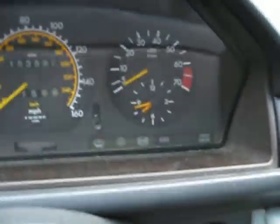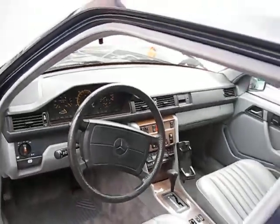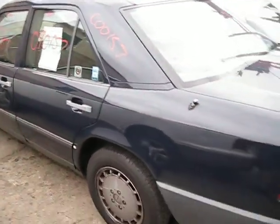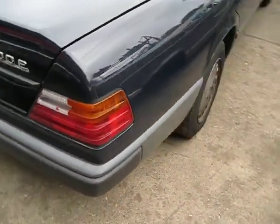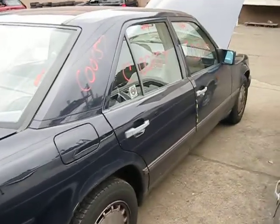The vehicle currently has 153,000 miles. We purchased this vehicle locally via the Cash for Clunkers program, so it does have a bad engine. It has a good transmission and lots of good body parts. This vehicle is very clean for its age and has almost no imperfections in the body.